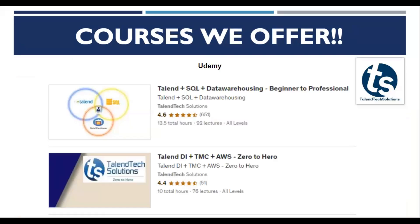We also offer two courses on Udemy. The first is Talentech SQL and Data Warehousing — the best course for all prerequisites needed for learning real-world projects. We are currently rated 4.6, and this course has been on Udemy for the past two years. The second course is Talentech Data Integration plus TMC plus AWS, rated 4.4, a 10-hour course that has been available for the past year, with continuous improvements being made.